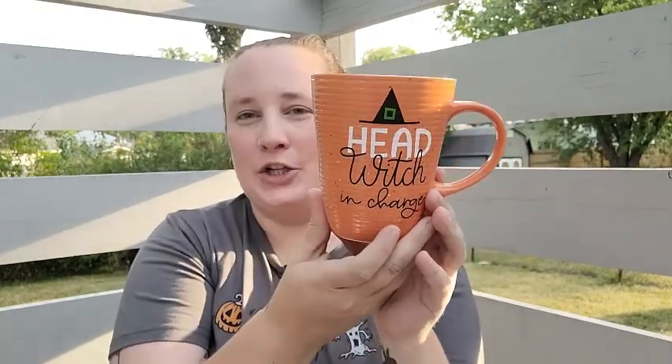I'm still going to show you everything that I got, so let's dive right in. First, let's dive into what I got at Burlington. While I was there, I picked up this cute little mug — it says 'Head Witch in Charge.' I think it's so cute and I'm so excited to add it to my ever-growing mug collection.